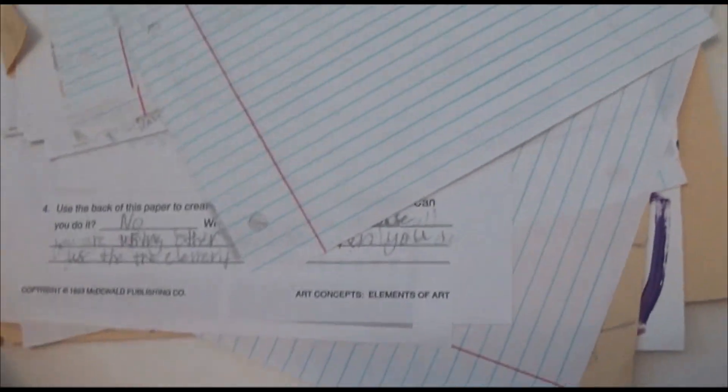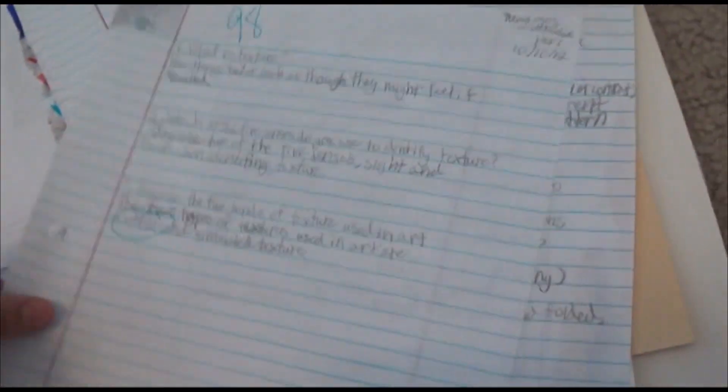Principles of art — copied it down in questions. I hated this part. I hate the question part because it's like, I just want to draw. Screw this.